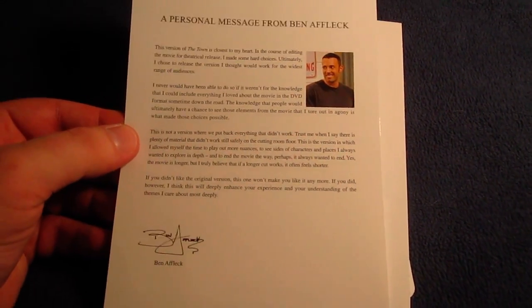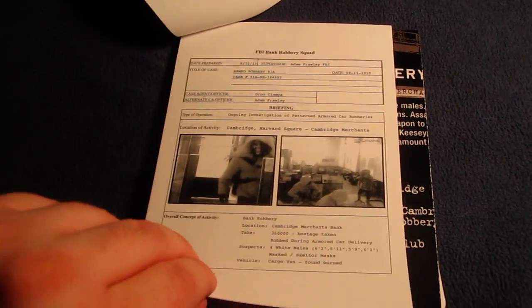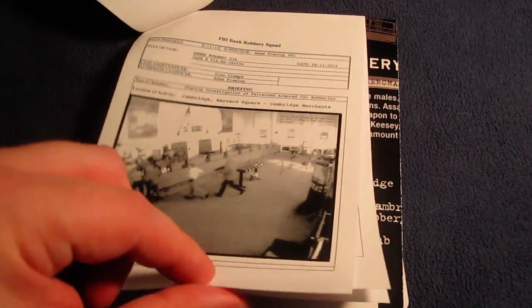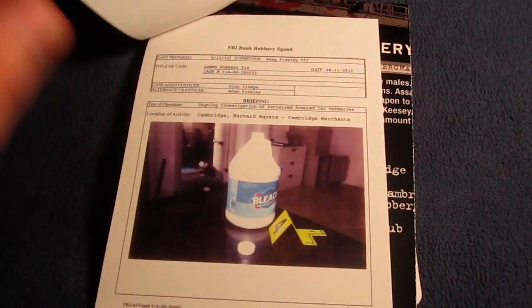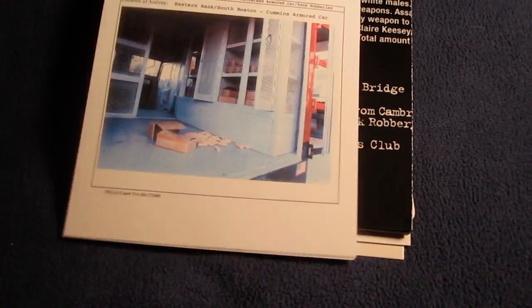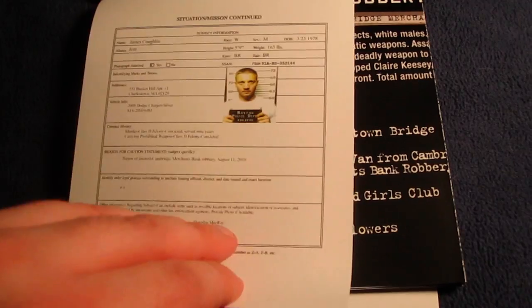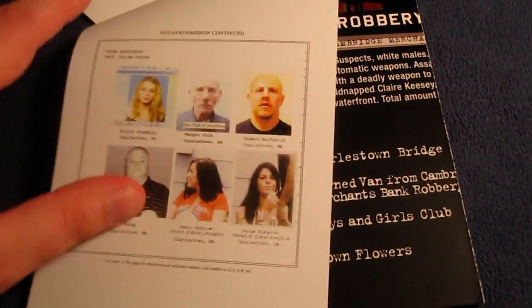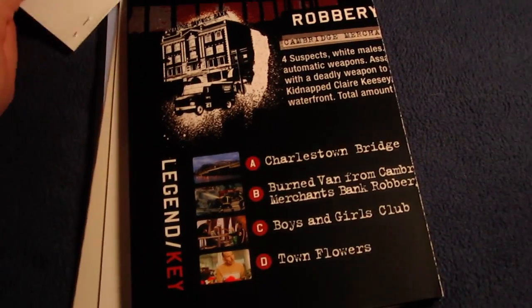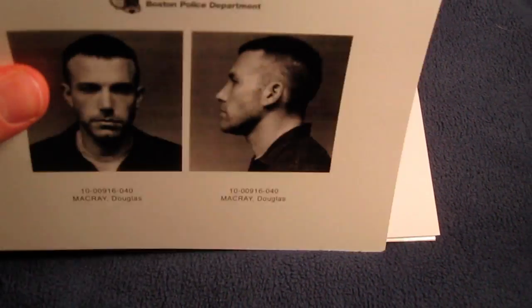Here's a personal message from Ben Affleck — a nice little letter. And here's a progress report like FBI files, with surveillance camera pictures and evidence. Some more surveillance camera work, and nice mug shots. These mug shots are on thicker card stock, and there's nothing on the back except for information from Warner Brothers — including one for Jeremy Renner.